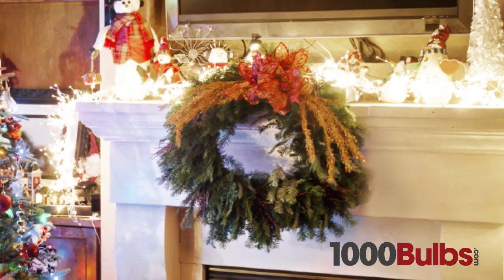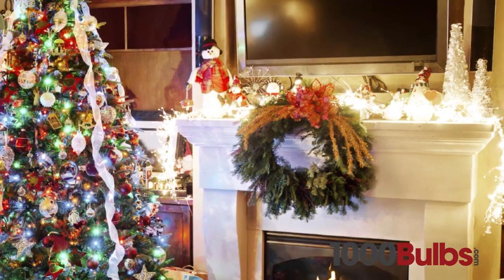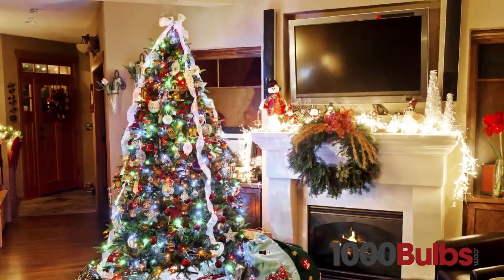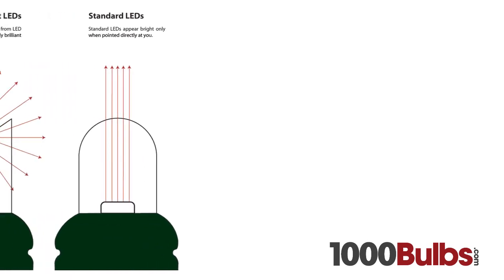We also offer specialized wide-angle LED mini lights, which are perfect for decorating wreaths, centerpieces, garlands, and trees. Wide-angle LED mini lights offer superior brightness and brilliant colors.